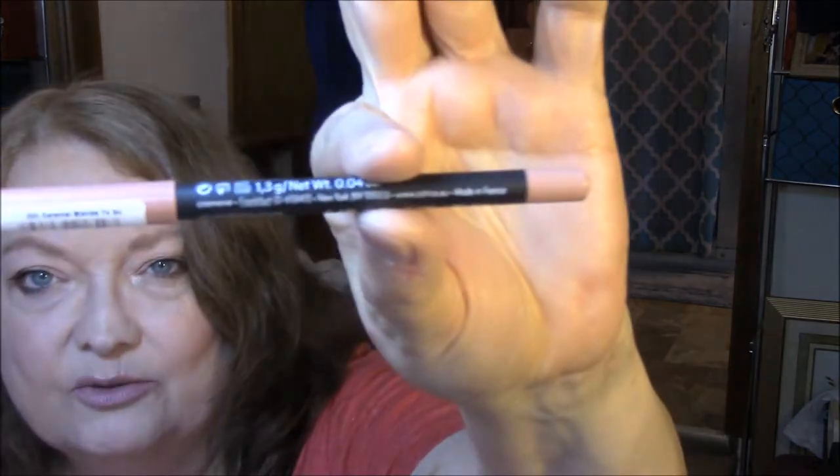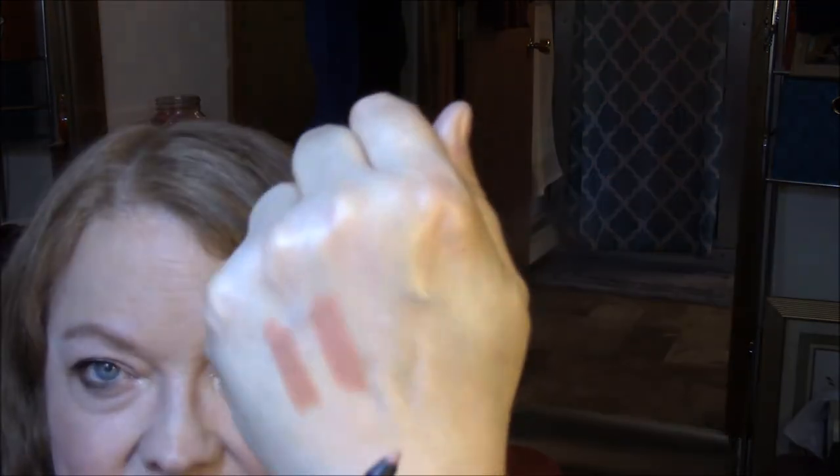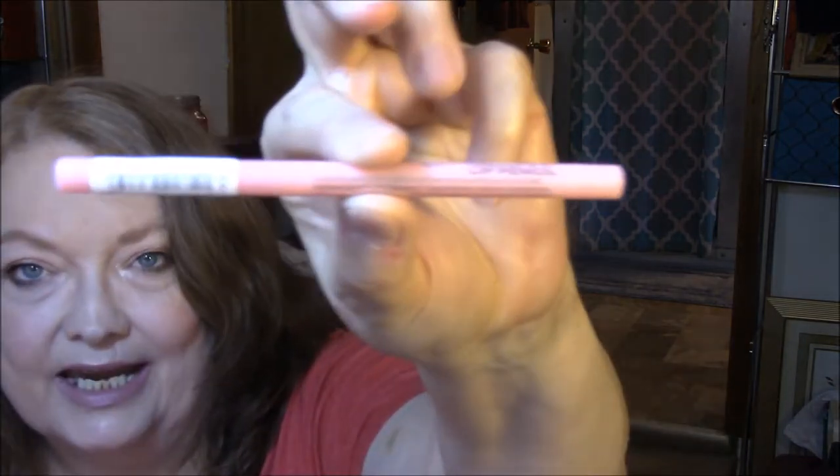Then I got a Catrice Lip Foundation in Caramel Blonde To Go — and that's what that looks like. This is a roll-up. And the last one I got is another Catrice Lip Glow Pencil in Secret Glow Tensify, and that is pink — very pink. So it'll do well on my pinker days.